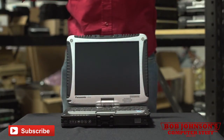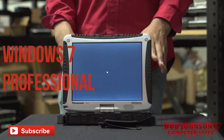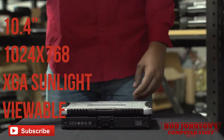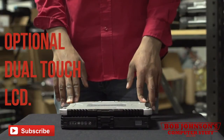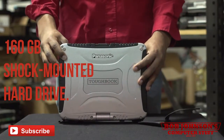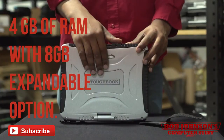Everything is solid on this laptop. The CF-19 MK4 runs Windows 7 Professional, which is great for Windows 7 loyalists. It features a 10.4-inch 1024x768 XGA sunlight-viewable touchscreen with an optional dual-touch LCD, a 160GB shock-mounted flex hard drive with quick release, and 4GB of RAM with an 8GB expandable option.